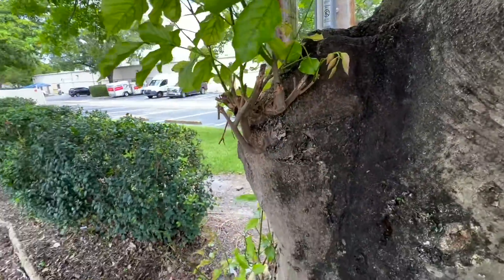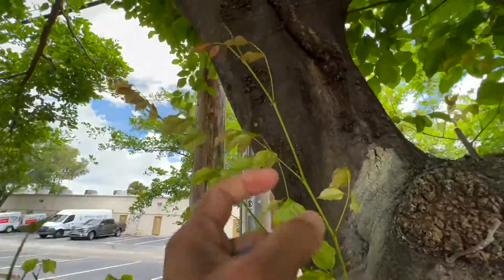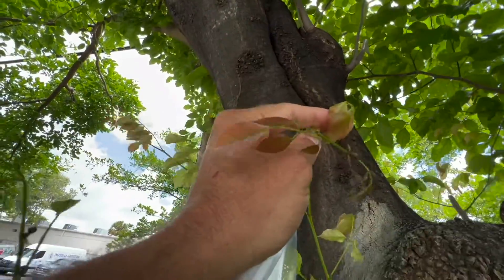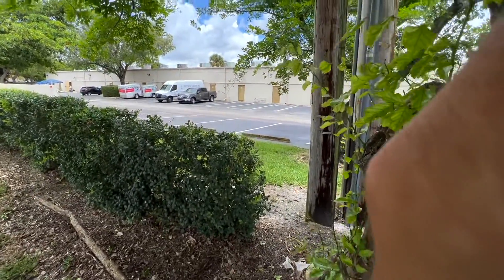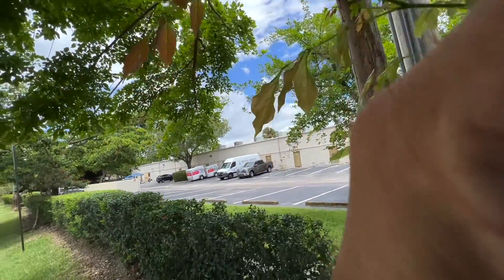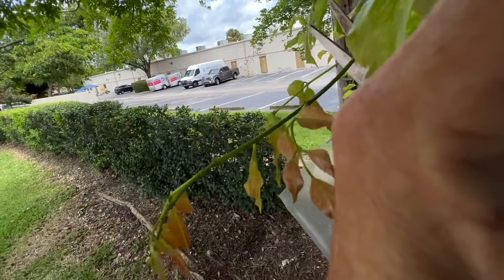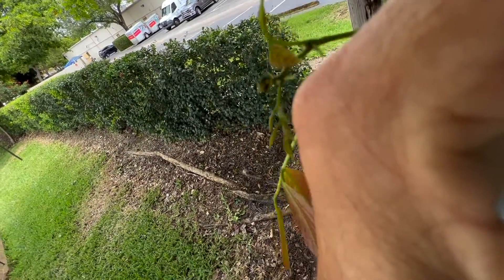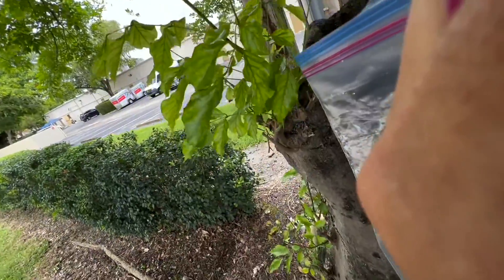The problem with this stuff is when the leaves are this small, they wilt immediately. So you've got to put them in an airtight container in water immediately or they will die. What I'm going to do is use a Ziploc bag with a little bit of water in it, cut just one or two of these little stems, and put the stems in the Ziploc bag making sure the stem is inside the water.